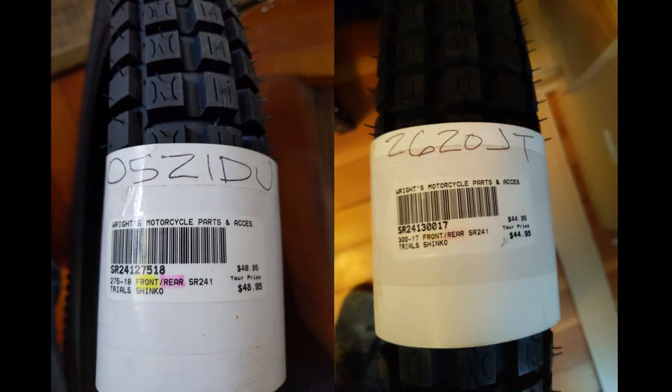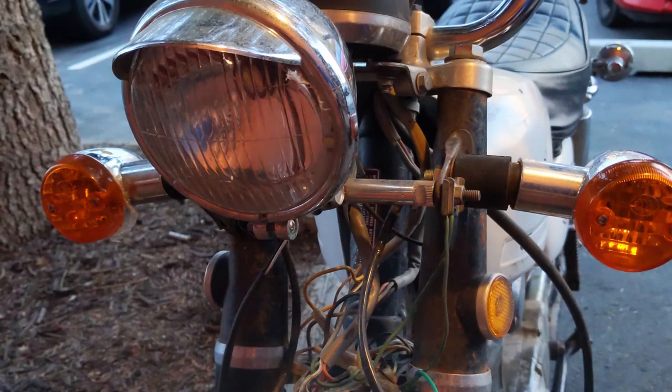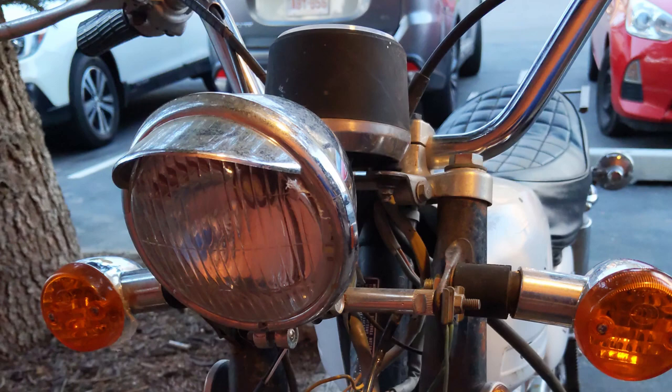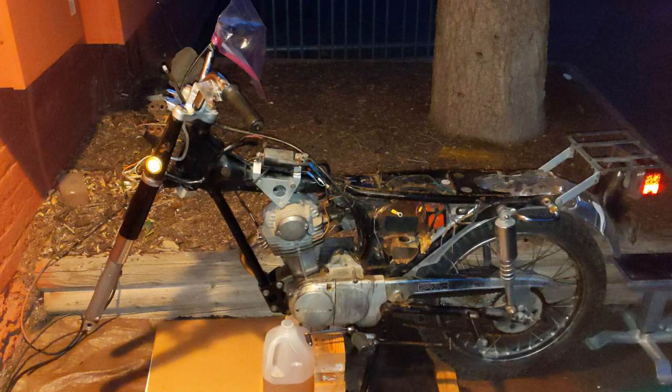The front and back tires needed to be replaced, the headlight needed to be replaced with OEM, and the blinkers needed to be rewired. During 2022, I'd come out and work on my bike a little bit every single day until it was ride worthy.